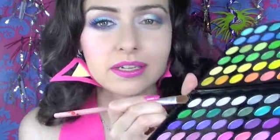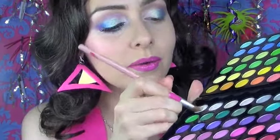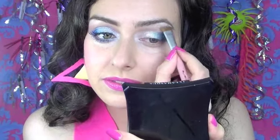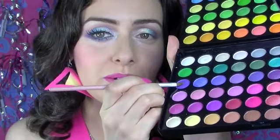I'm going to use this Blush Professional buff brush and take this matte white color to highlight the brow bone. Then using a smudger brush with this bright purple, I'm going to start just under my lower lash line, coming upwards and going about a third of the way along, then edge that color inwards.